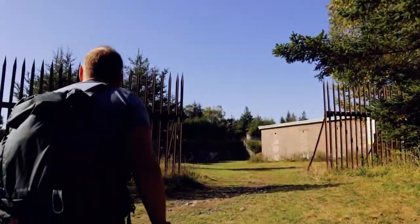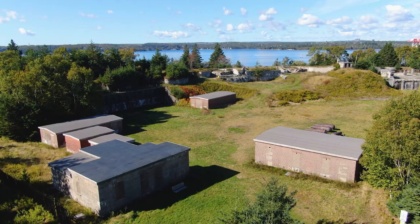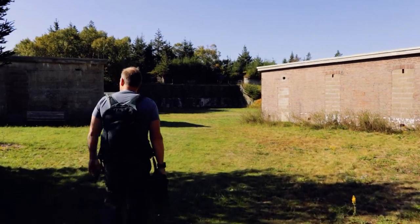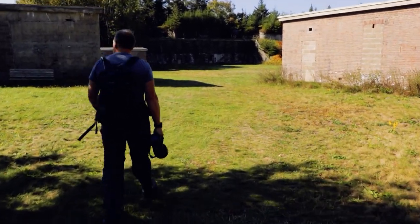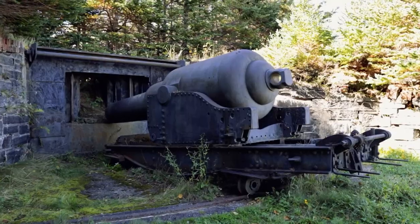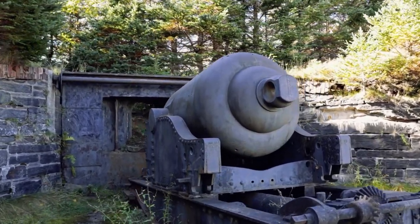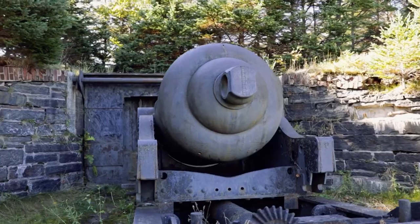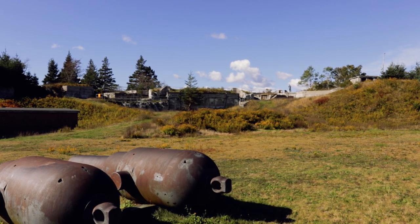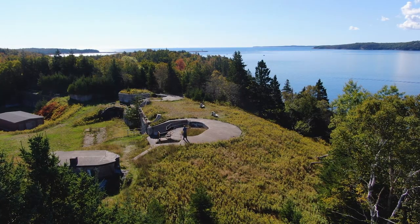By starting at Ives Cove, I find Fort Ives as my first stop. This point, and Indian Point on the other side of Ives Cove, are part of the island facing the inner parts of Halifax Harbor. Construction on this fortress began in 1864, though plans and clearing began much earlier in the 1760s. There were 160 military personnel stationed here during World War I, and their main job was to protect a submarine net that stretched from here all the way across the harbor to York Redoubt on the other side.